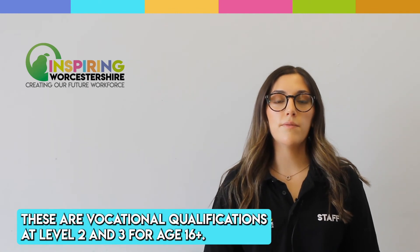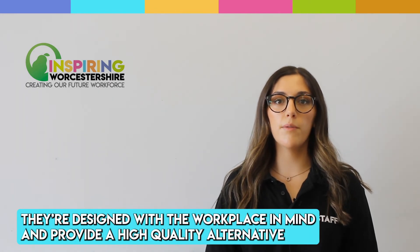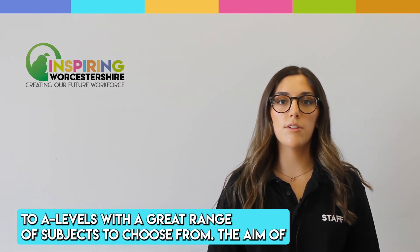Cambridge Technicals are vocational qualifications at Level 2 and 3 for age 16 plus. They're designed with the workplace in mind and provide a high quality alternative to A Levels, with a great range of subjects to choose from.